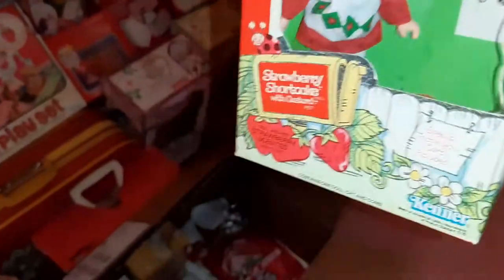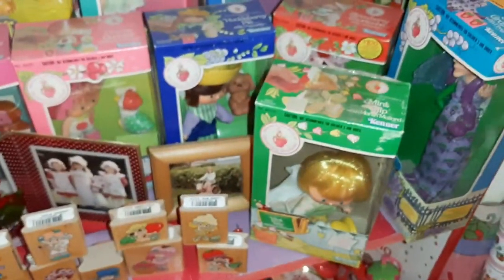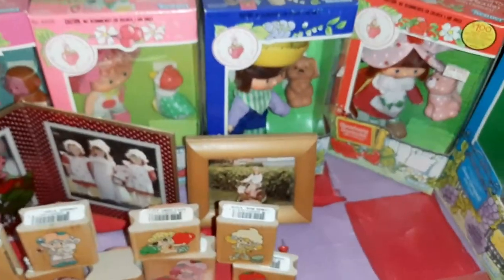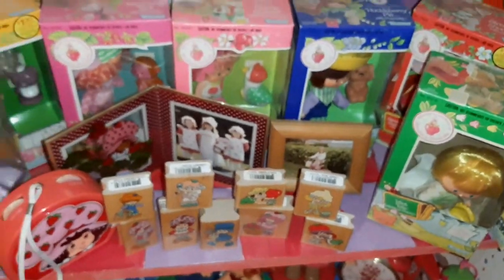Strawberry here in the box — she's missing her Custard, and my Strawberry is hidden right now. There's her Custard there, so I will sell this one.